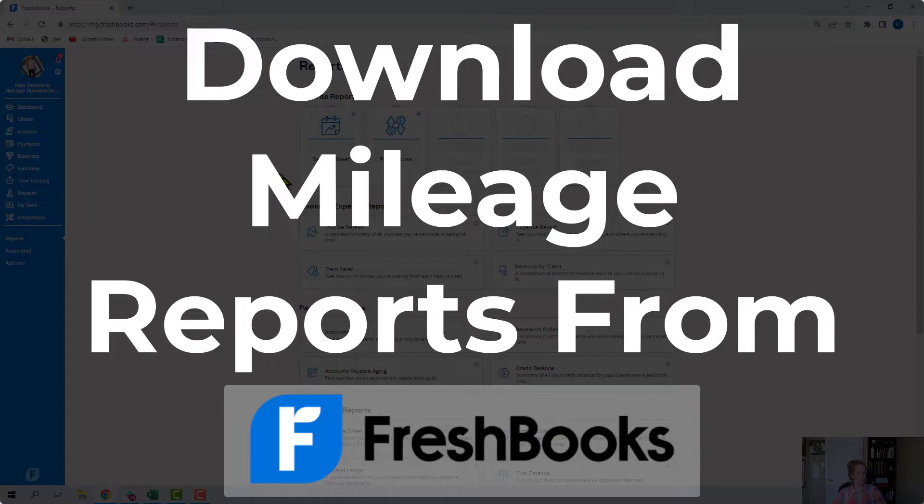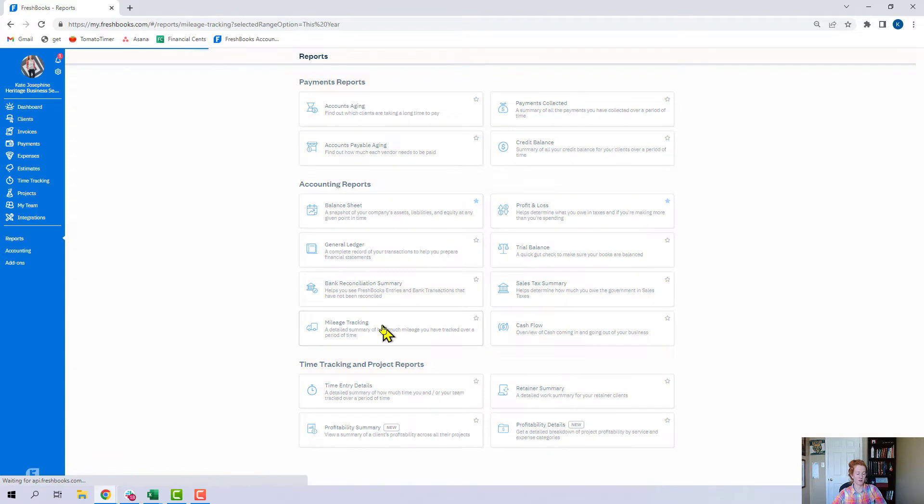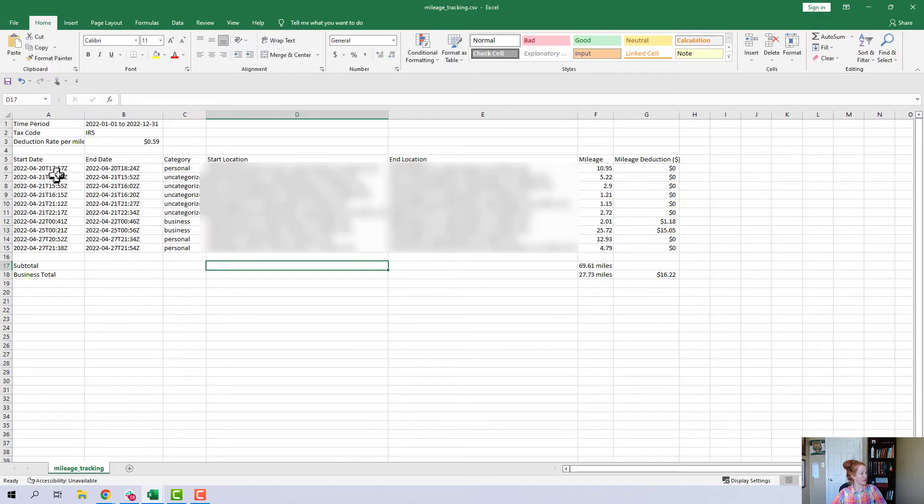When you're ready to download your report at the end of the year or whenever you want it, go to Reports and then Mileage Tracking, and you'll be able to export a report. It'll show the start and end of each trip, whether it's personal or business, any that are still uncategorized, and it'll give you the mileage deduction. Once we have the ability to add in any missed trips to make sure the report is accurate, this would be a great download to give your tax preparer at the end of the year.